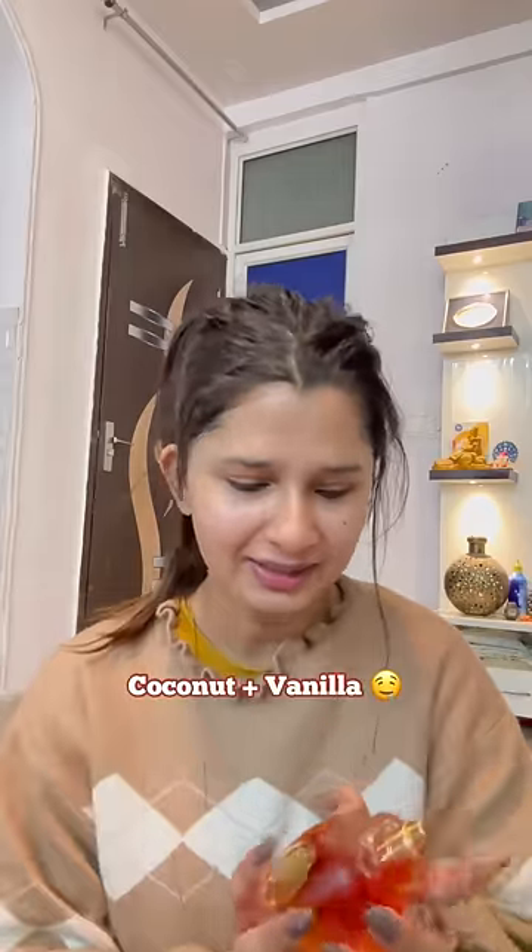And oh my god, this is the whole combination. I love this so much. And this was my winter skin care routine. Products I have tagged — by the way, check it out.